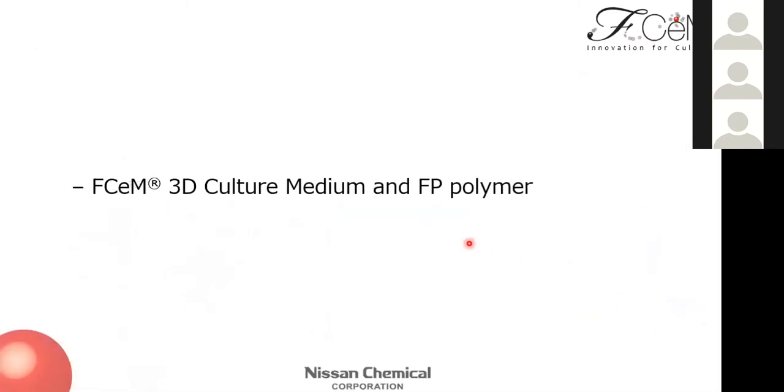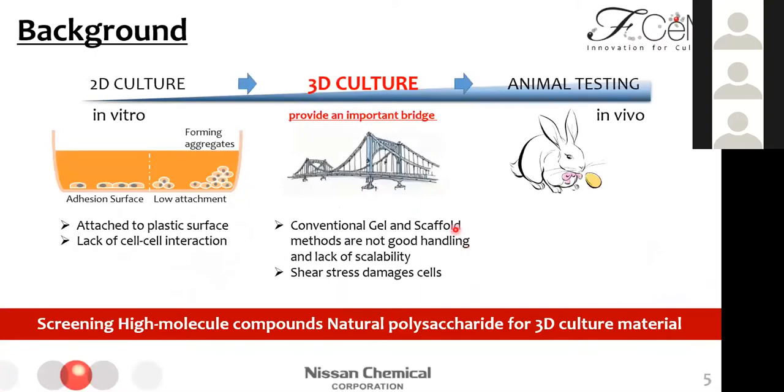Moving on to the main topic about SM3D culture medium and epipolymer. This slide shows the background. 3D cell culture is a very important technology that provides a bridge between 2D culture in vitro and in vivo. In 2D culture, cells attach to the plastic surface and lack cell-cell interaction compared with the in vivo environment. But conventional 3D culture methods using gel and scaffold have poor handling and lack scalability. When using low attachment plates, cells form aggregates, and agitation damages cells from shear stress. To overcome these problems, we screened natural polysaccharides and acquired epipolymer and SM 3D culture medium.